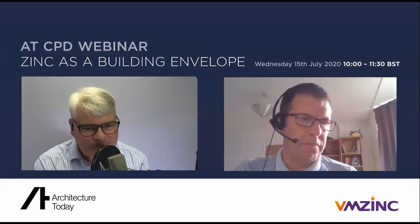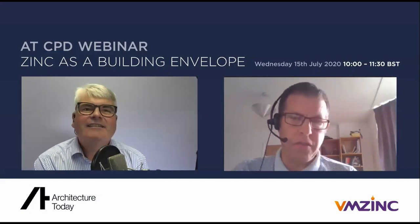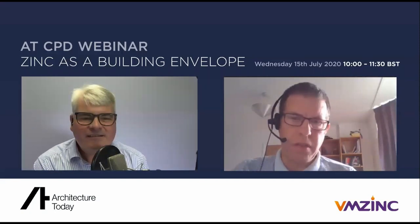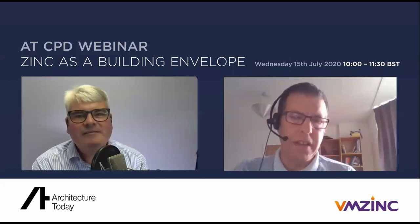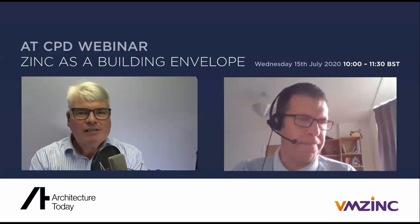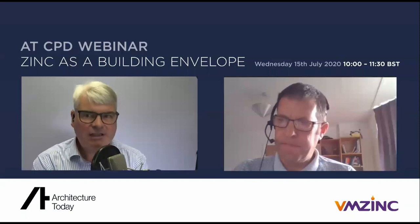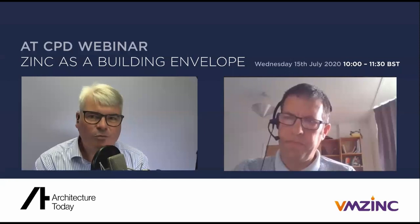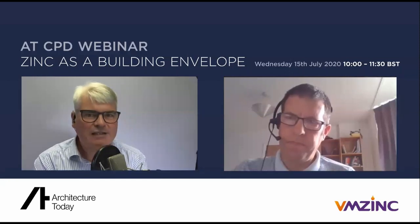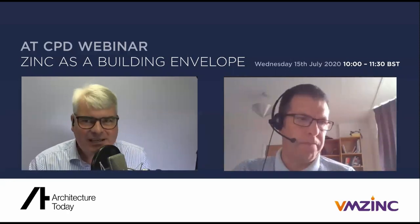Thank you very much, Dave. We're presenting today's CPD webinar in four parts with Q&A opportunities after each part concludes. We'll cover roofing systems, build-ups, facade systems, performance, and procurement later in the presentation, but we'll start with production and sustainability and a look at the aesthetics of zinc.